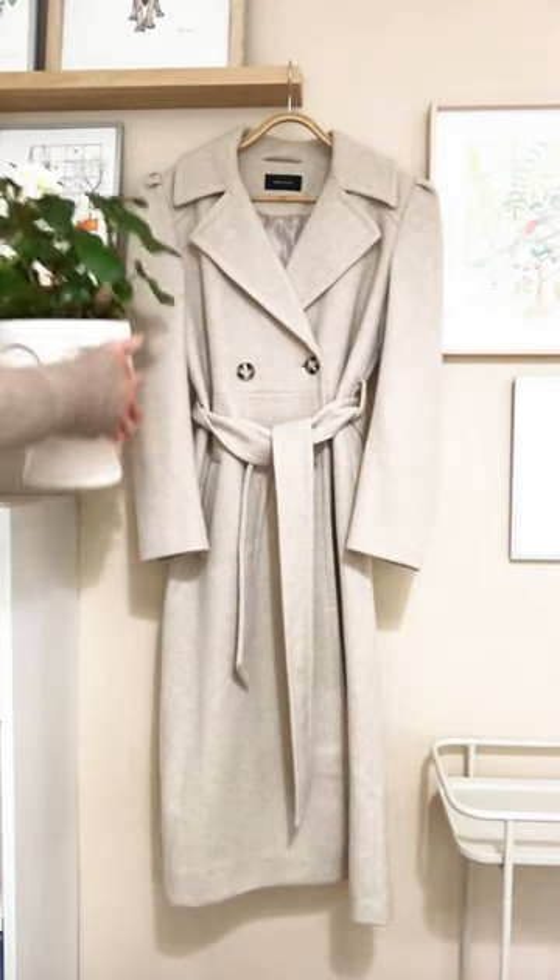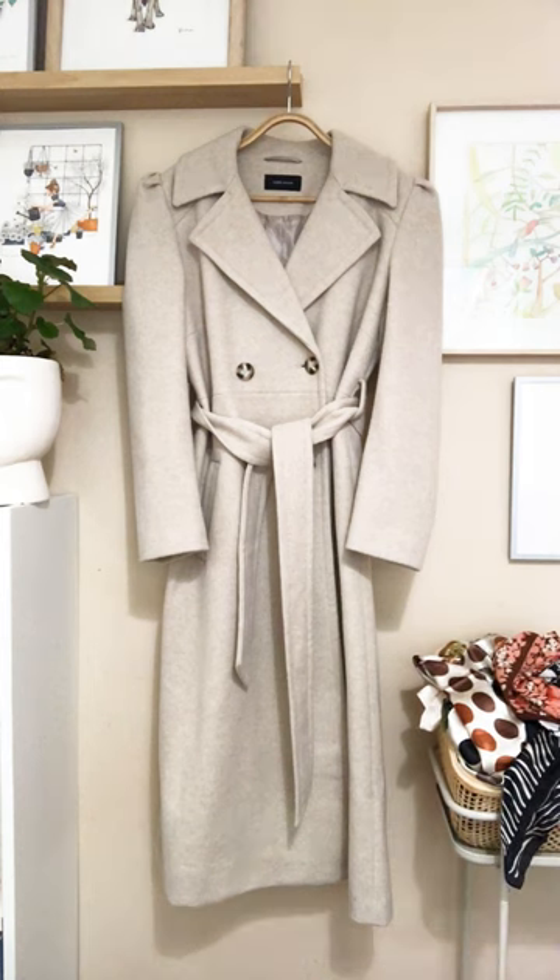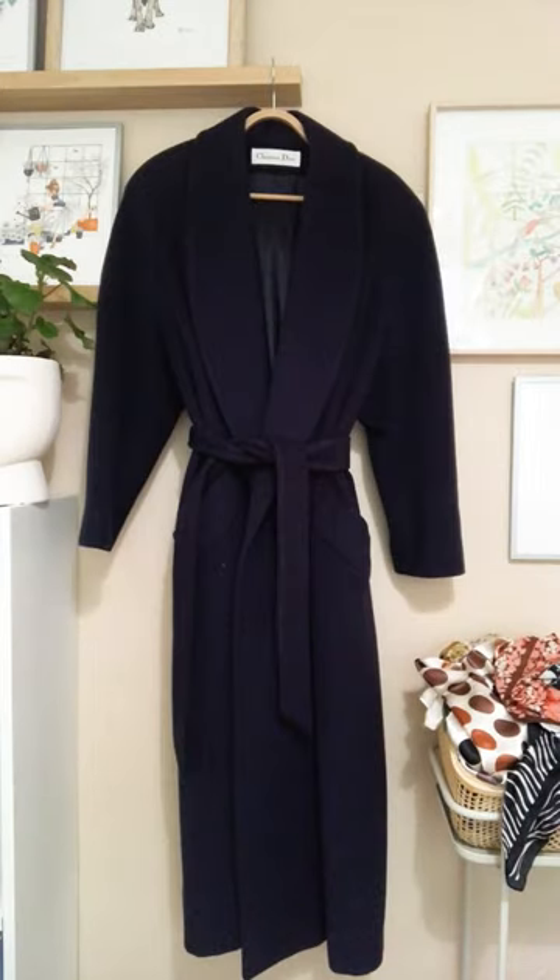Well hello gorgeous people. I've promised you that I would show you my coat collection for some time now because it's quite extensive. I thought I'd start in this video with long coats. So let's start first with a Dior — of course we have to start with Dior.